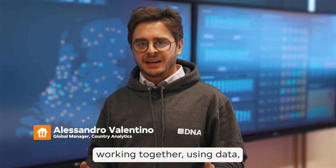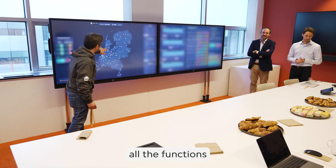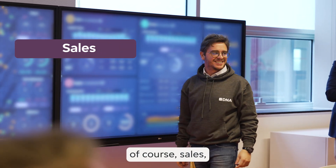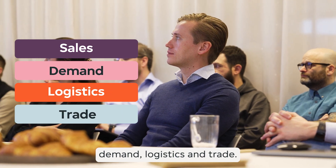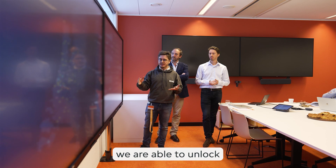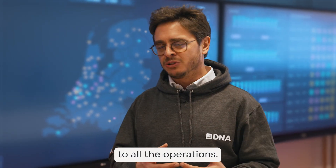Jet360 is a new way of working together using data. It uses an interactive cockpit that combines all the functions into huge data sets that combine sales, demand, logistics and trades. With this kind of interactive cross-functional report, we are able to unlock most of the value for the business at all levels, from managing director to all the operations.